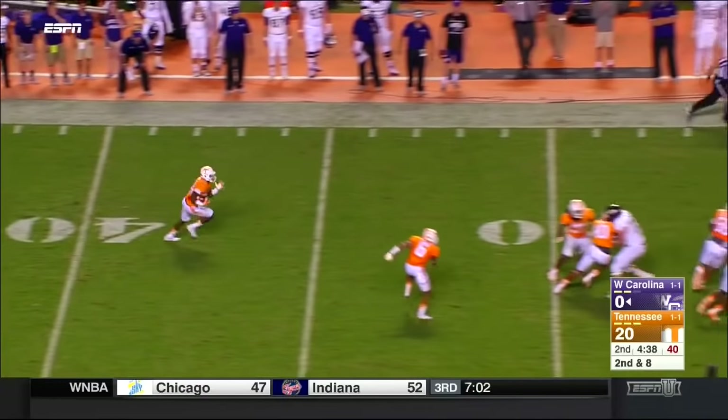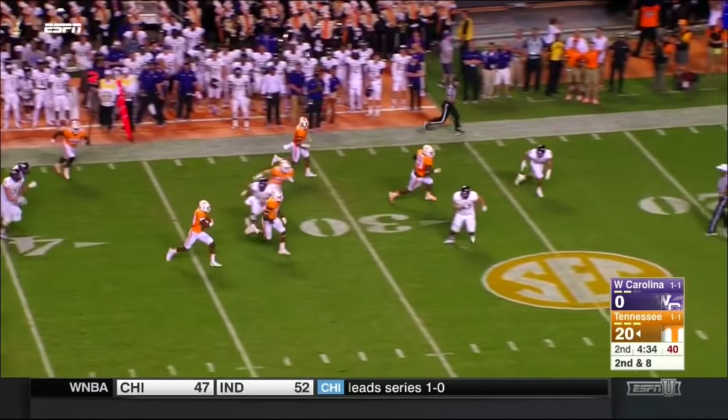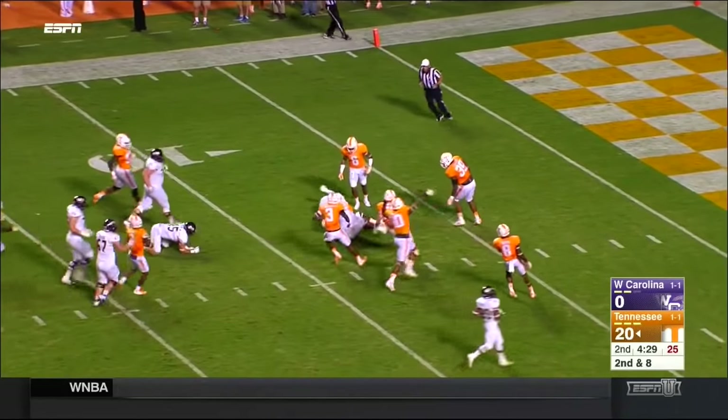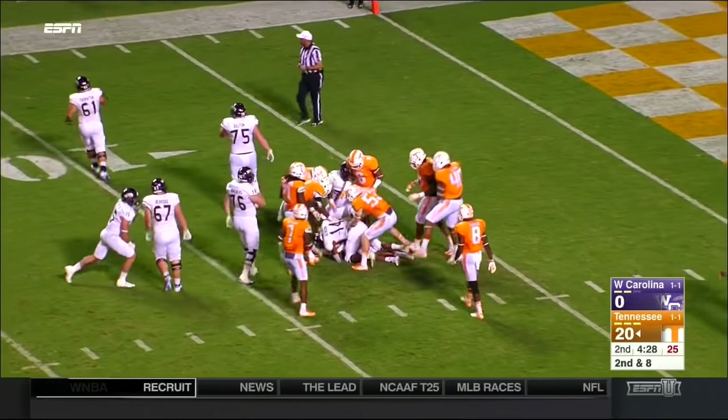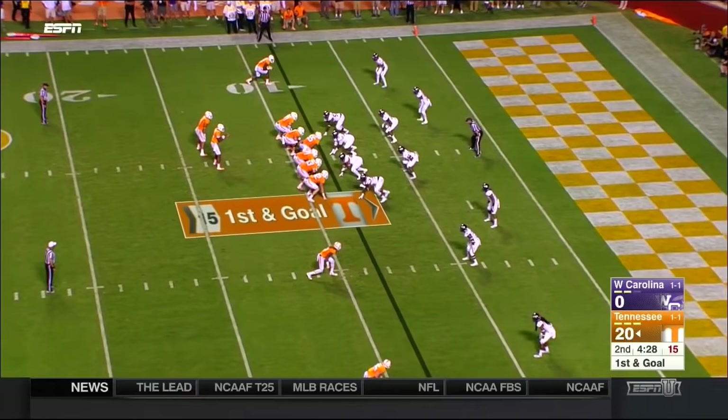Intercepted — right into the hands of LaDarren McNeil. They thought his career might be over — he's back in action. He's trying to find the goal line, finally brought down inside the 10-yard line with a first and goal.